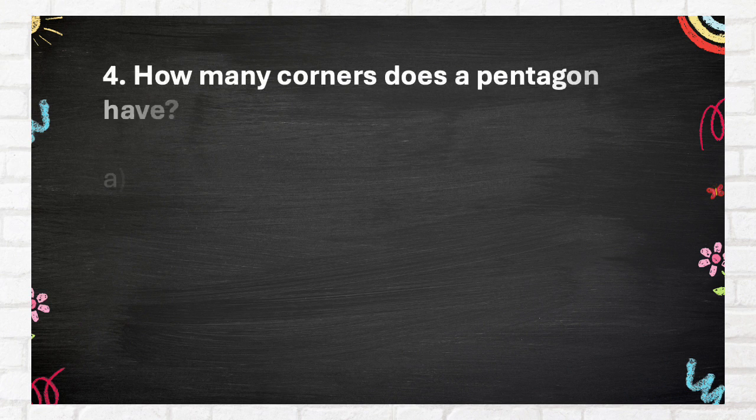Question Number 4: How many corners does a pentagon have? A. Zero, B. Six, C. Five, D. Four.